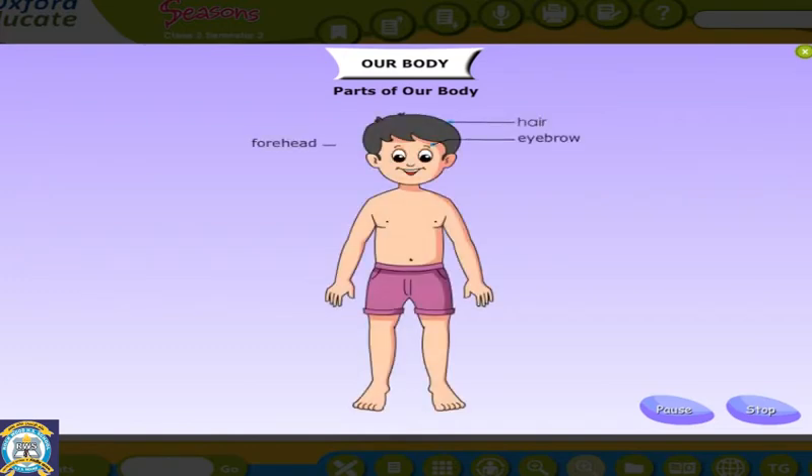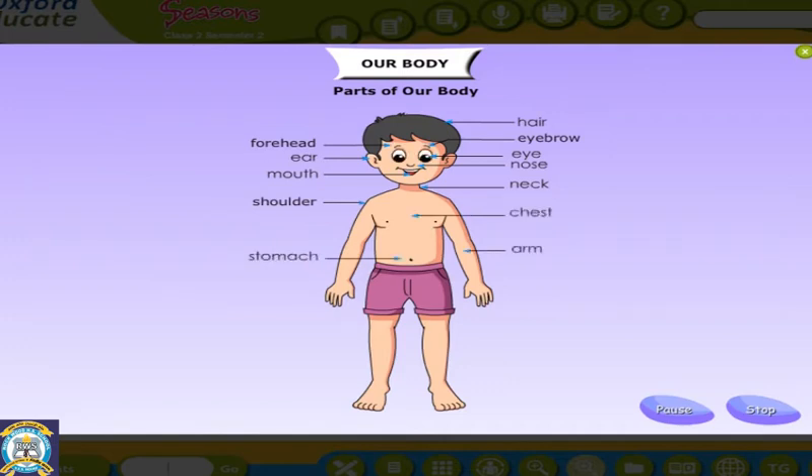Hair, eyebrow, forehead, eye, ear, nose, mouth, neck, shoulder, chest, stomach, arm, fingers, knee, leg, foot and toes.